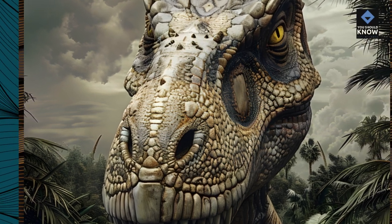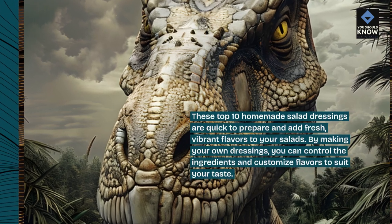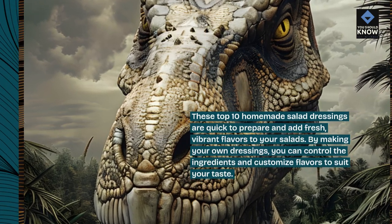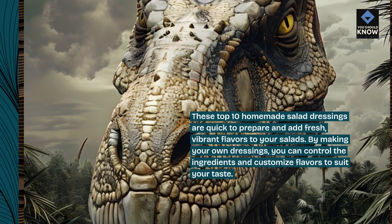These top 10 homemade salad dressings are quick to prepare and add fresh, vibrant flavors to your salads. By making your own dressings, you can control the ingredients and customize flavors to suit your taste.